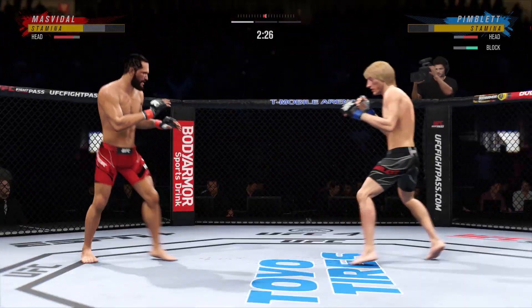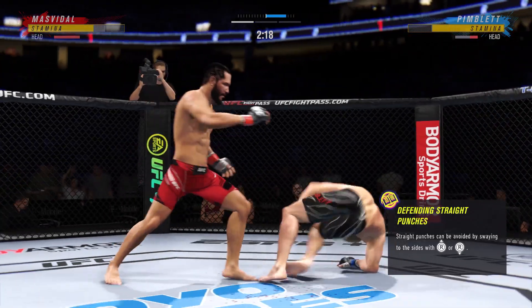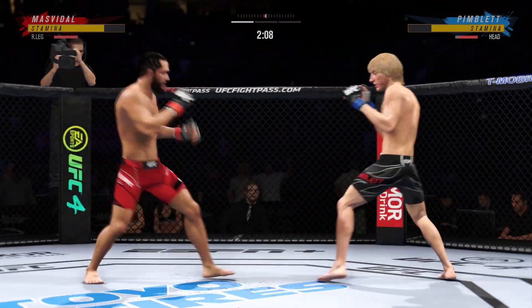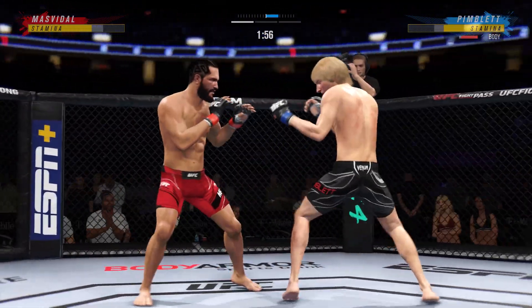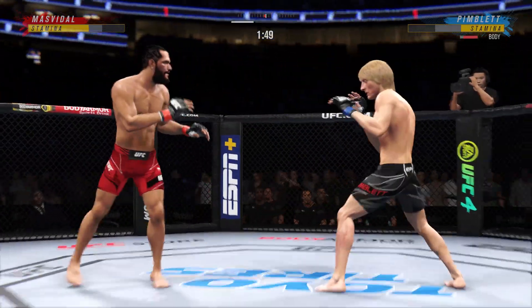Continues to mix it up, going to the head, mixing in some body shots. Back to the feet. Knee to the body, and they separate. Look at him drive his shin into the opponent's body with that body kick.